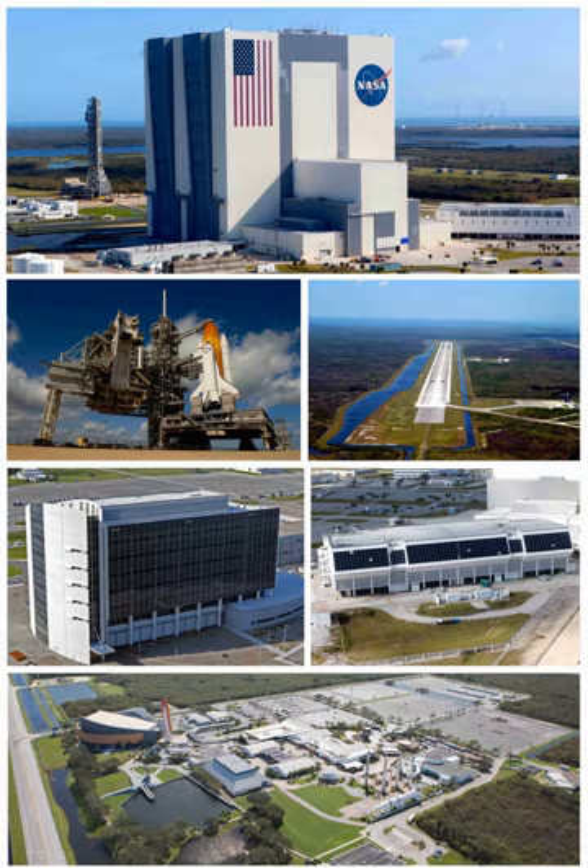Additionally, the center manages launch of robotic and commercial crew missions and researches food production and in situ resource utilization for off-earth exploration.